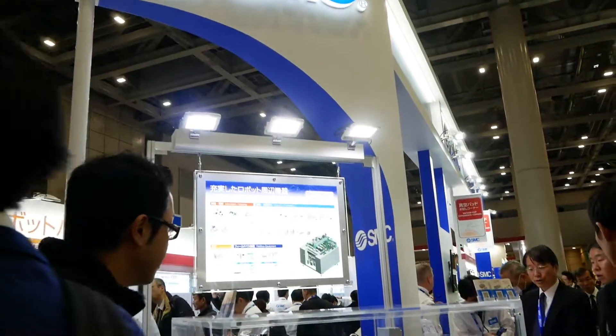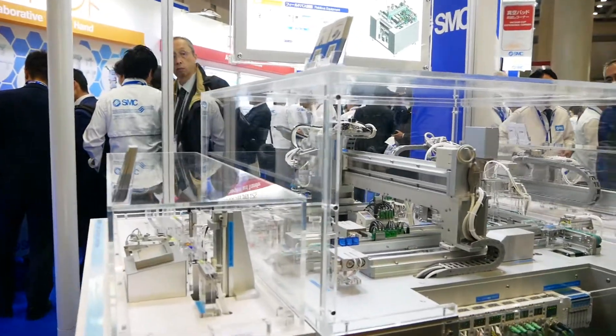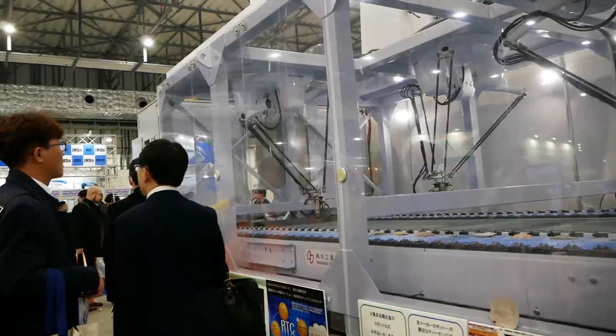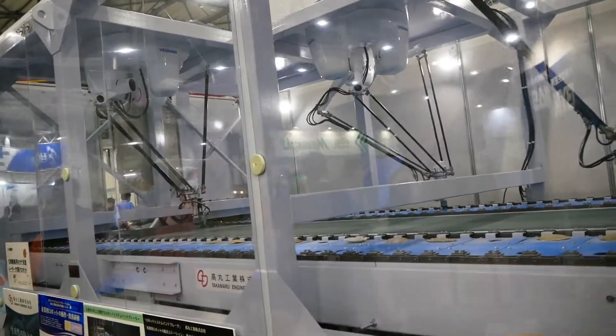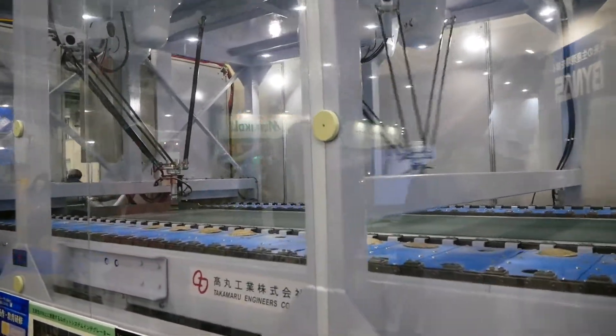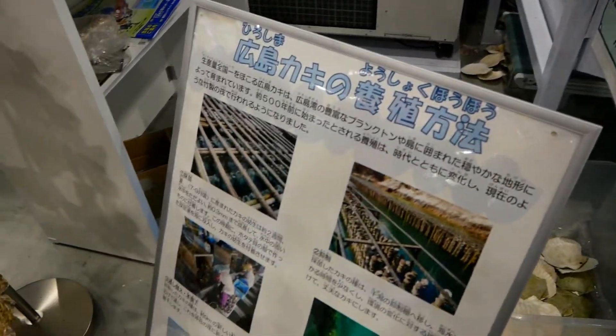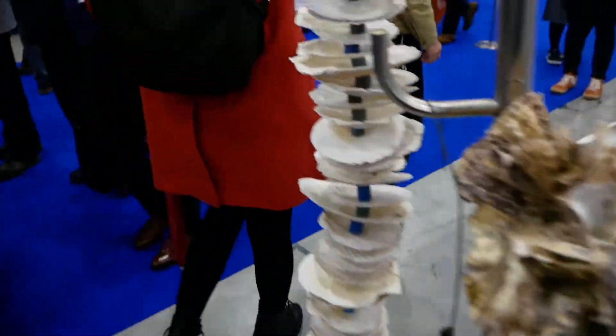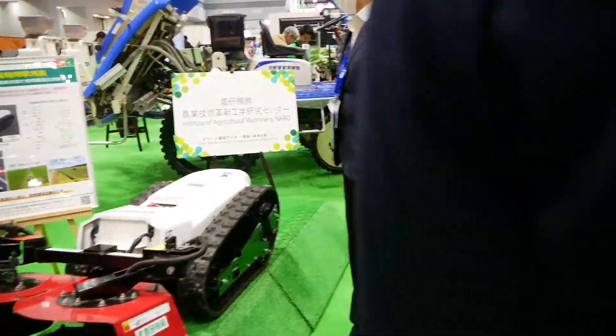Of course, traditional industrial robotics isn't going anywhere. And as this SMC booth shows, interesting stuff happens beyond the soft-looking manipulators. One display that intrigued me was a system by Takamatsu Engineers Corporation used for picking and sorting of seashells. If sea farming can be automated, why not land farming?